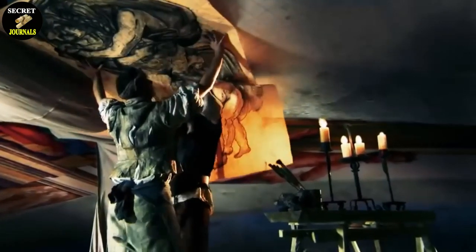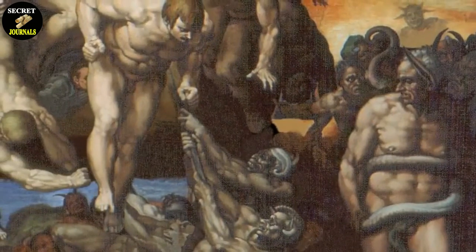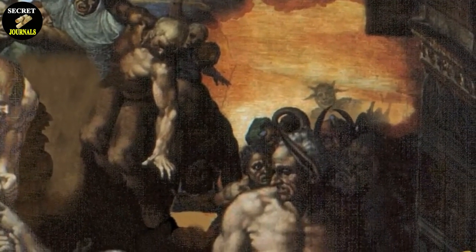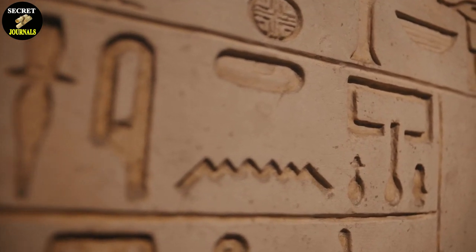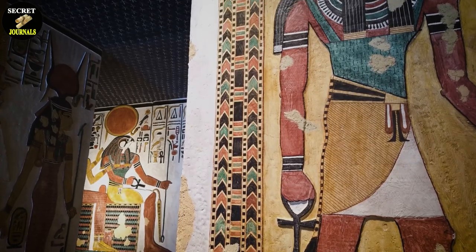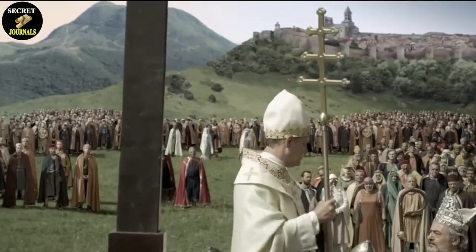Another interesting aspect of the Last Judgment is the inclusion of pagan figures alongside Christian ones. The painting features figures from Greek and Roman mythology, such as Charon, the Ferryman of the Dead, and Minos, the Judge of the Underworld. Michelangelo's inclusion of these figures may have been a deliberate choice to challenge the Church's strict adherence to Christian doctrine and to suggest that there is wisdom to be found in other belief systems. Moreover, some experts have noted that the Last Judgment's composition appears to be heavily influenced by ancient Egyptian art, particularly in its use of diagonal lines and hieroglyphic-like shapes, suggesting that Michelangelo may have been inspired by the Egyptian belief in the afterlife and the journey of the soul to the underworld.